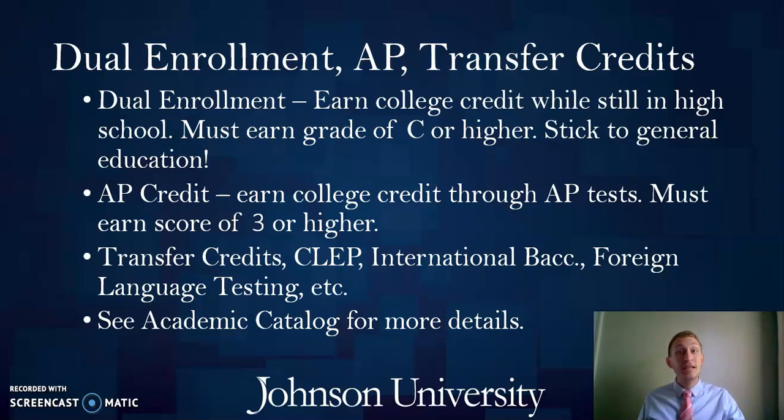AP credits are also a great option for earning college credits. Students must earn a score of three or higher on each AP exam for that credit to transfer into Johnson. Remember, with both AP and dual enrollment credits, you must send your official AP score report or your official college transcript directly to Johnson in order to have your credits applied.